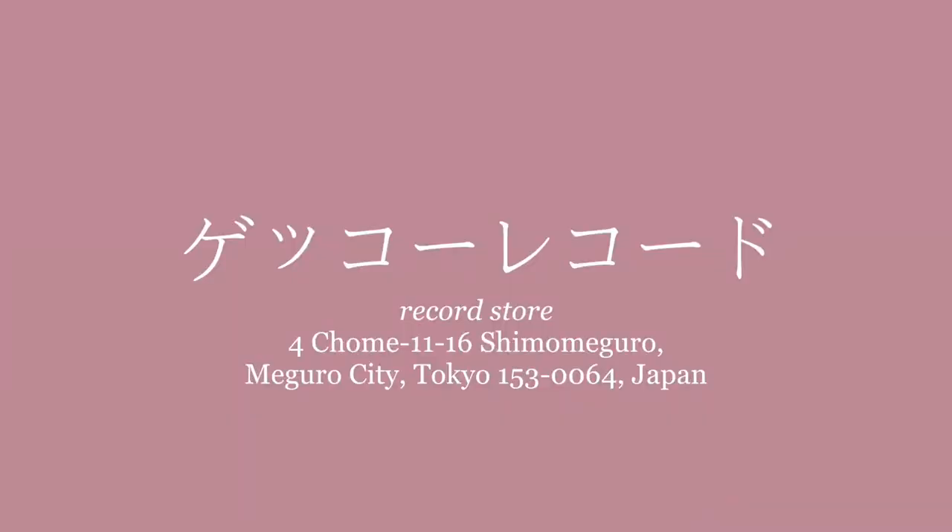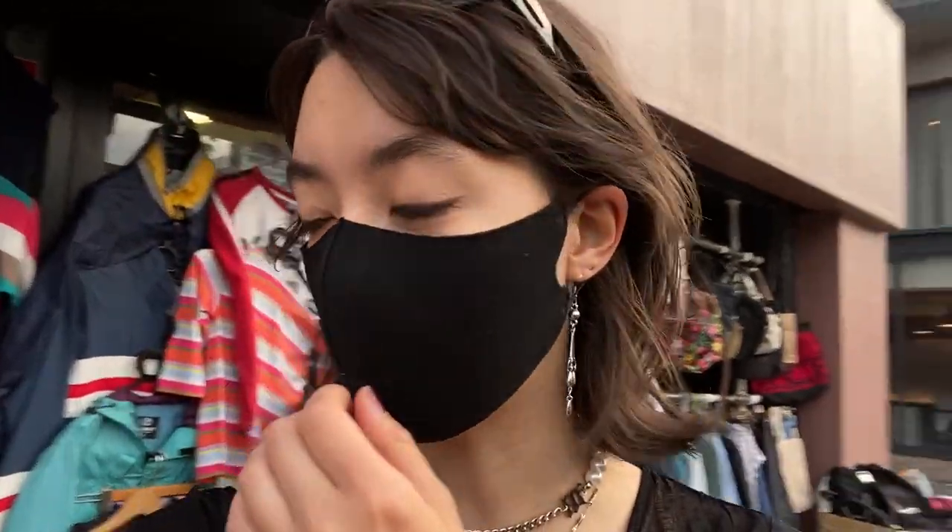So here we've reached the first thrift spot and this place is called Gekko. It's pretty much just like a treasure chest that you gotta dig through. These are my favorite types of vintage shops where it's just a bunch of stuff you gotta look through.